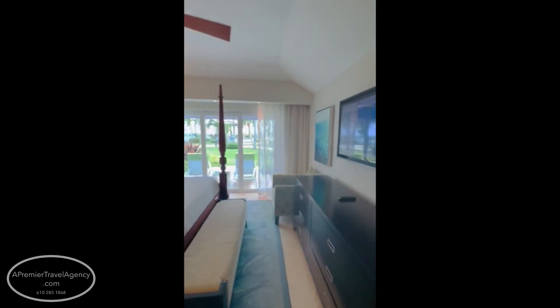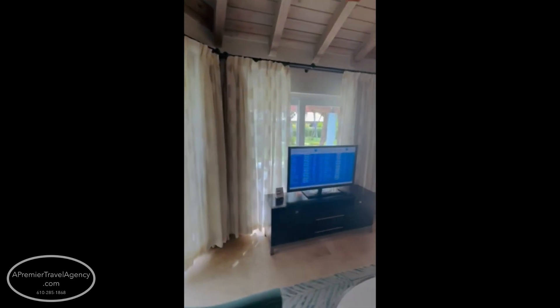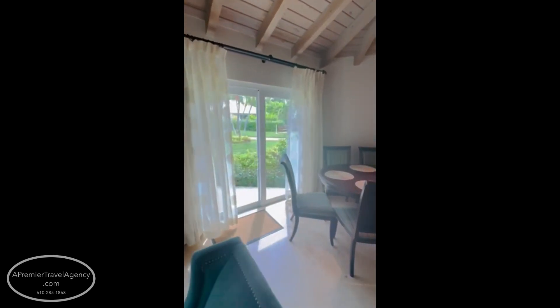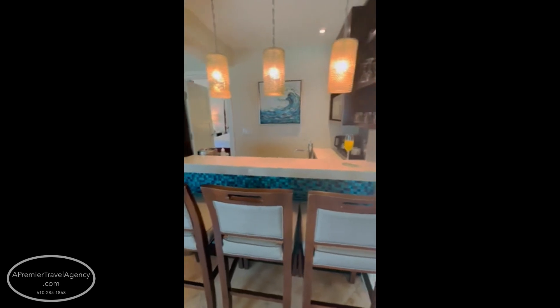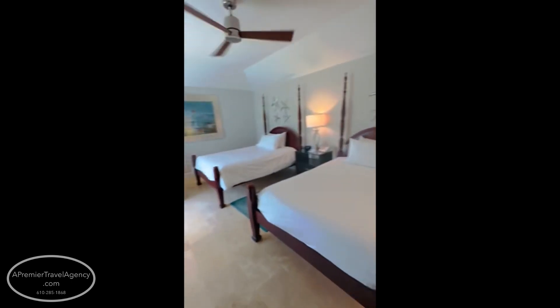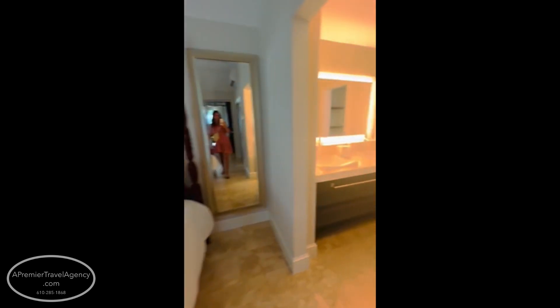This is the two-bedroom butler suite. The butler will make all of your plans — all of your excursions, all of your dining reservations. They'll go out and get you pool chairs, put your towels there, bring a cooler stocked with water, beer, whatever you want. They'll even unpack for you and pack your things back up.